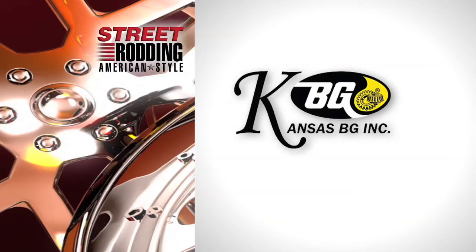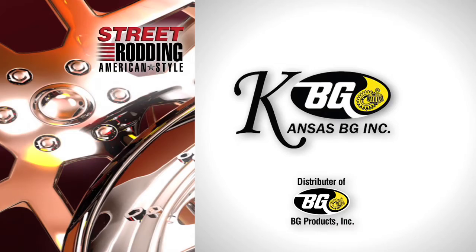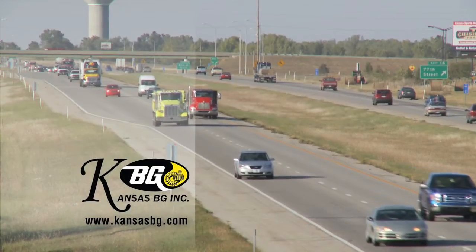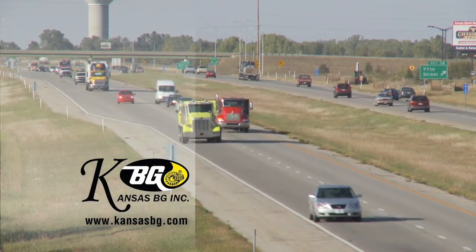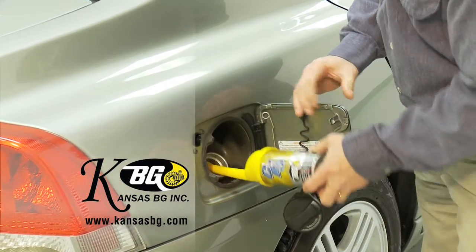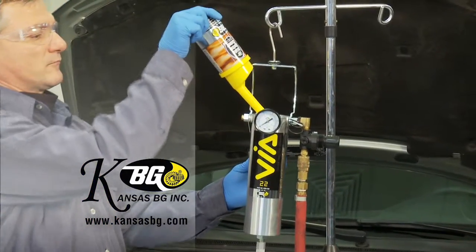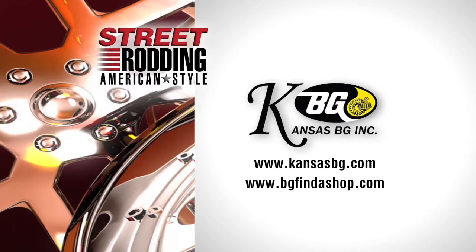Support for Street Rodding American Style is provided in part by Kansas BG Incorporated, a distributor of BG products. Kansas BG is dedicated to the development of preventative maintenance service in vehicles for consumers and fleets. Kansas BG provides the driving community with products and services of automotive maintenance. More information can be found on the web at kansasbg.com and bgfindashop.com.